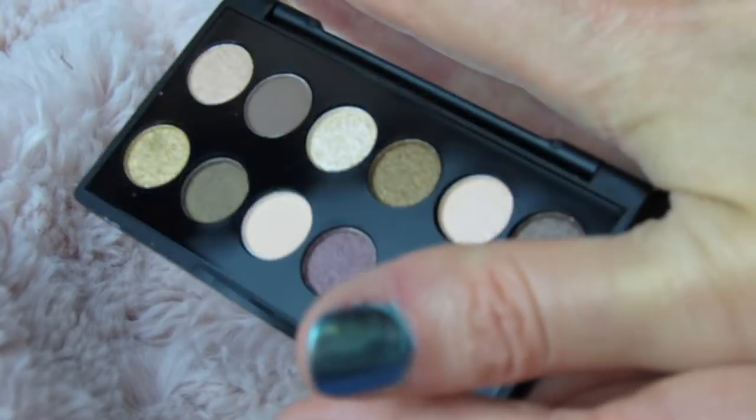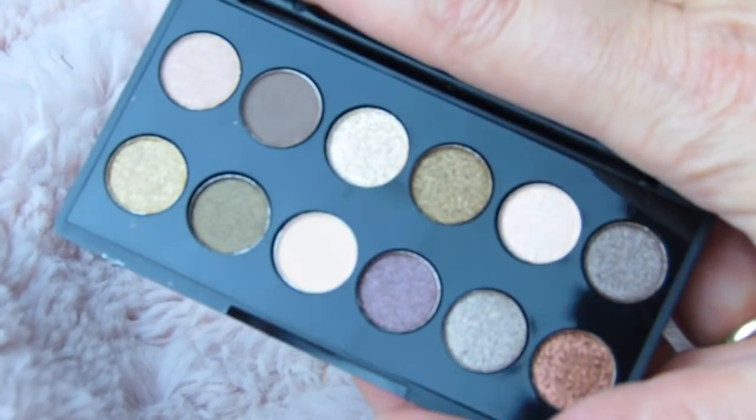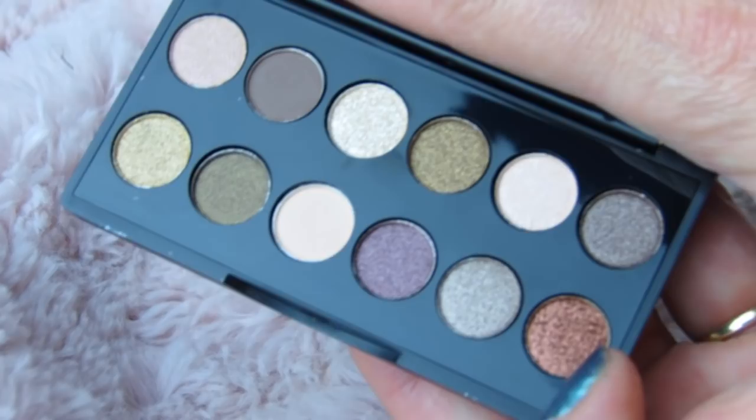I don't have many nails left, I just recently cut them. You guys, look at this palette — it's so cute. Look at the colors. We have metallics, we have nudes. Look at this shade right here, that is so amazing.